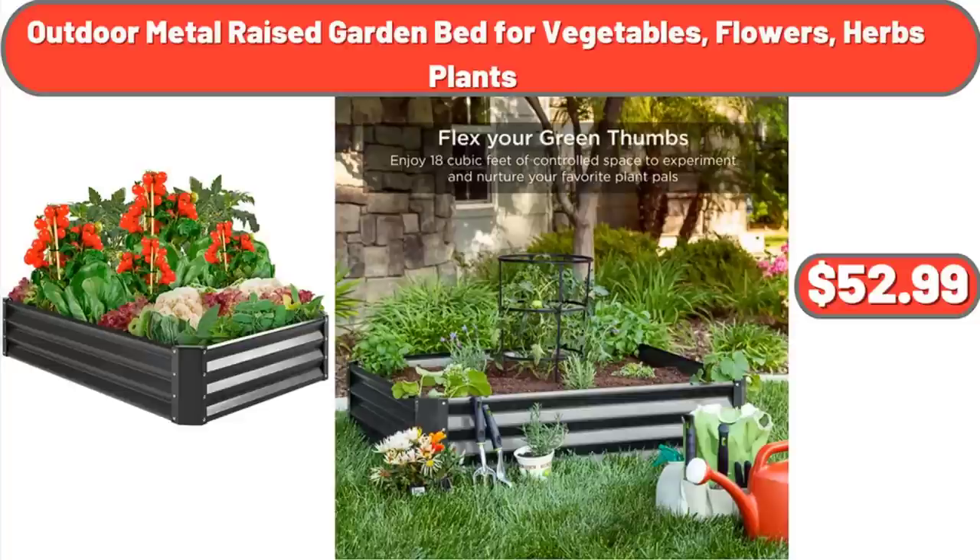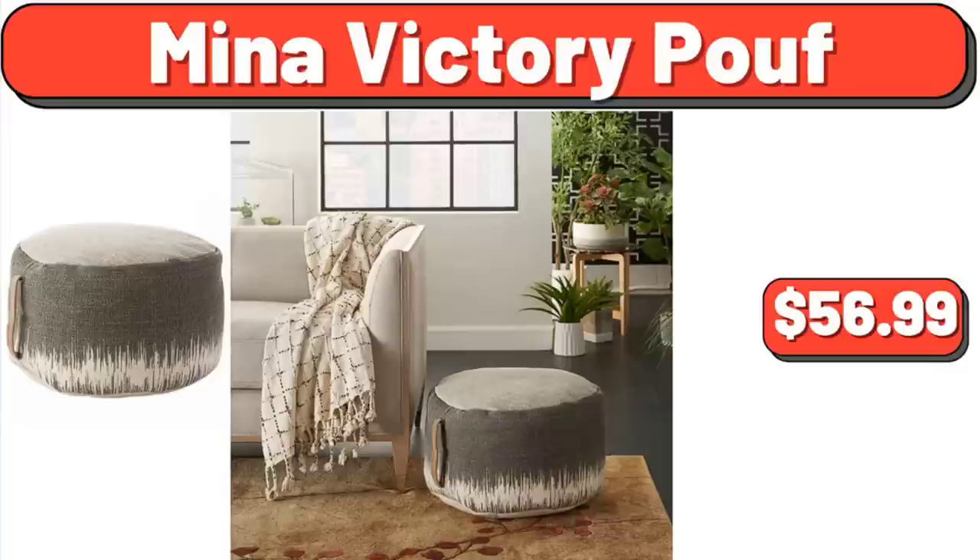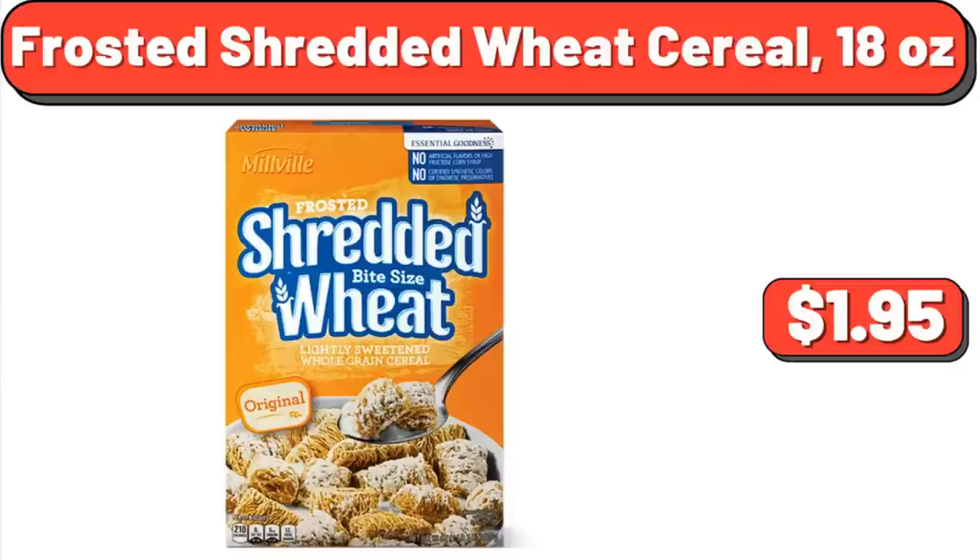Silicone Nonstick Pastry and Baking Mat, 3-Piece Set: $15.17. Neenah Victory Proof: $56.99. Frosted Shredded Wheat Cereal, 18 Ounces: $1.95.